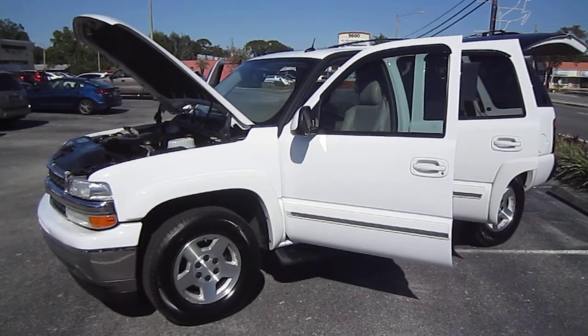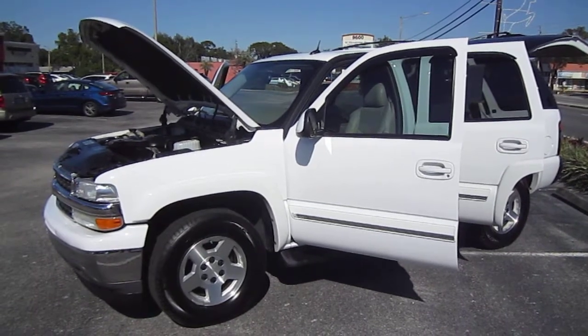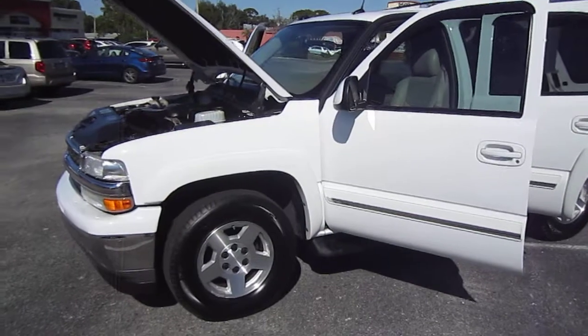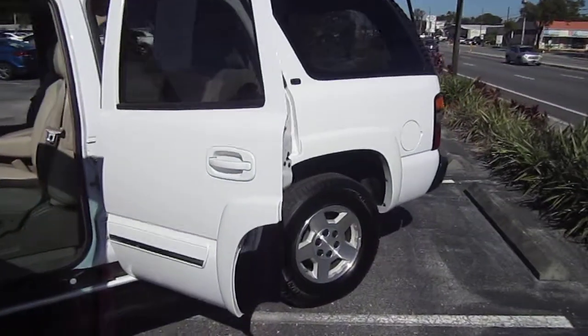Good afternoon YouTube, here's Nick from Meticulous Motors again, and here for sale today we have a mint condition 2005 Chevrolet Tahoe. This is the LT with Autoride, also fully loaded, fully equipped, just absolutely the Tahoe that you want to buy.